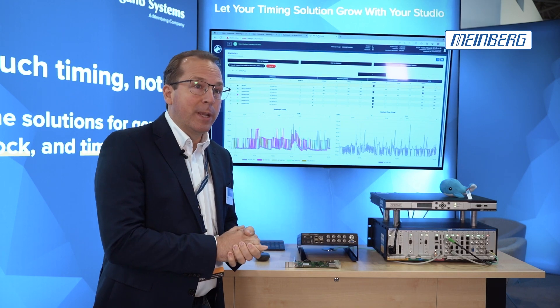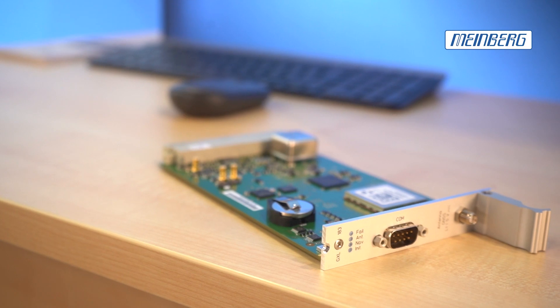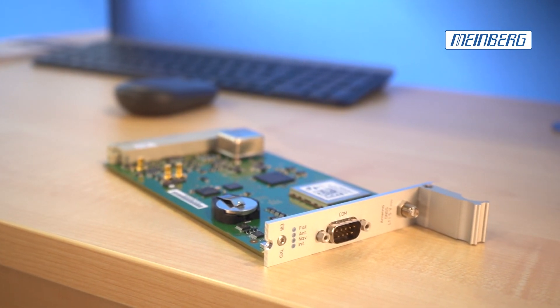Here in our booth, we are showing our PTP Grandmaster products, GNSS synchronized, and our software products.